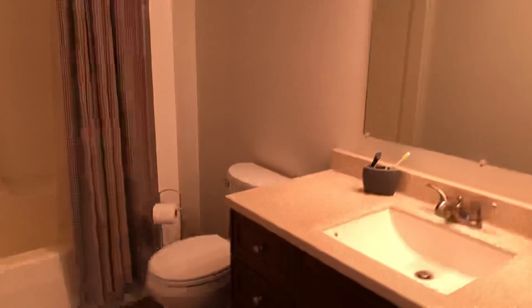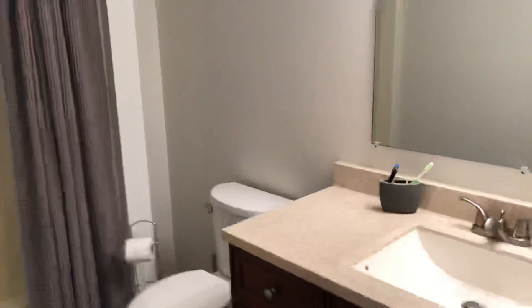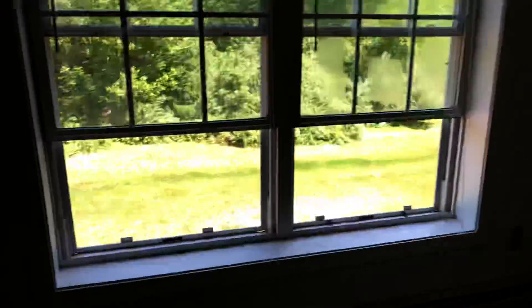Doors are in great shape, and here's the full bath with tile. Here's the bedroom that's currently being used — ceiling fan, view to the back, and a great closet too.